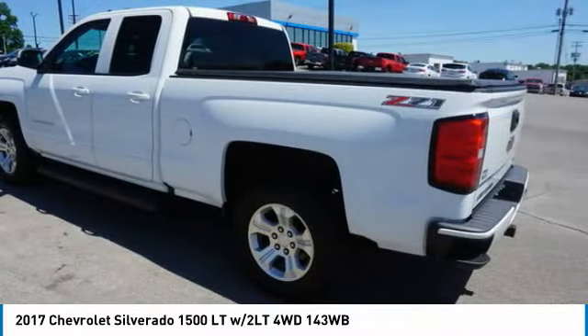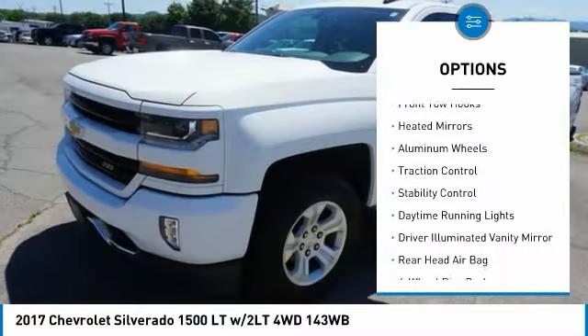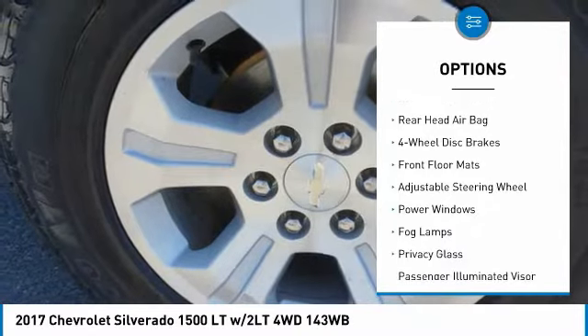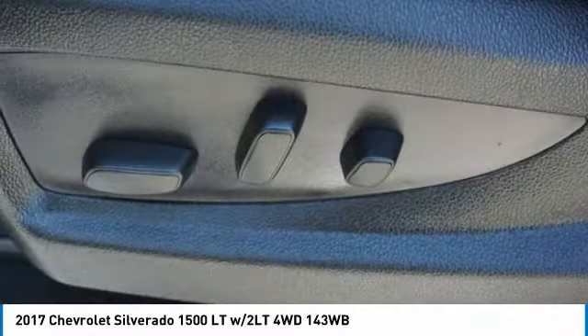Here are some of this vehicle's great options: four-wheel drive, tire pressure monitor, tow hitch, front tow hooks, heated mirrors, aluminum wheels, traction control, stability control, daytime running lights, driver illuminated vanity mirror.